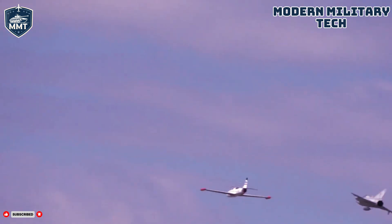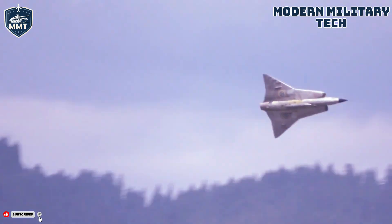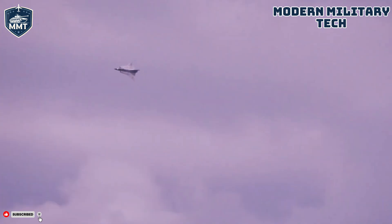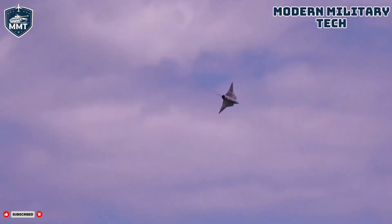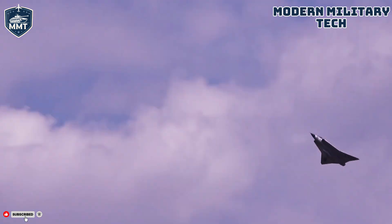While the Draken was the quintessential Swedish defender, its impressive capabilities didn't go unnoticed. The Swedish Air Force was the primary operator, flying over 600 Drakens across multiple variants for nearly 40 years — from its introduction in 1960 until the last ones were retired in 1999. Denmark became a significant operator in 1968, acquiring a total of 51 specially modified Drakens. The Danish versions included fighter-attack, reconnaissance, and two-seat trainer variants, and they served faithfully until 1993.